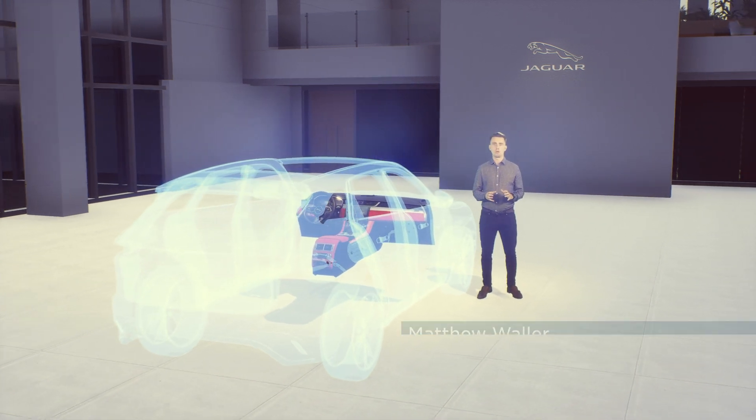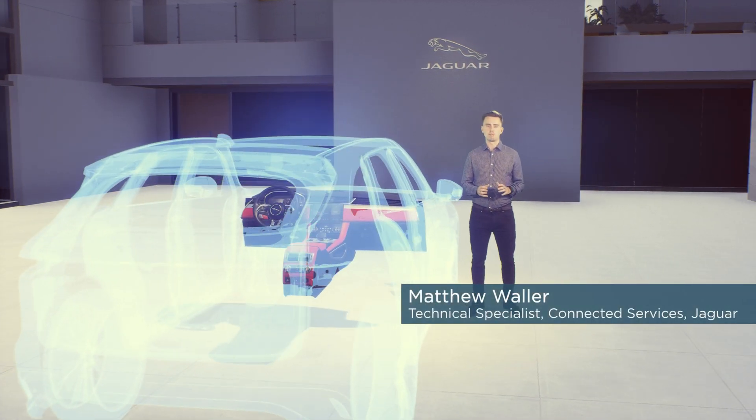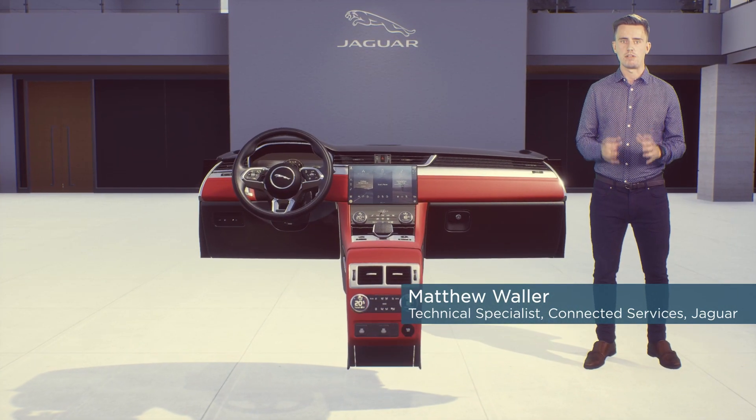Hello. At the core of our technology story today is the latest step in the rollout of our next generation infotainment system, PIVI Pro.